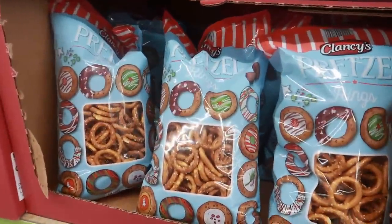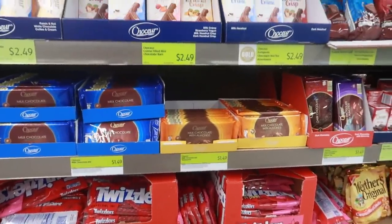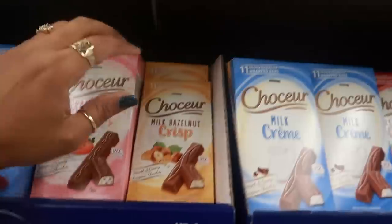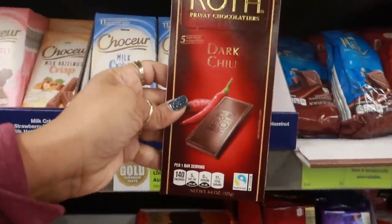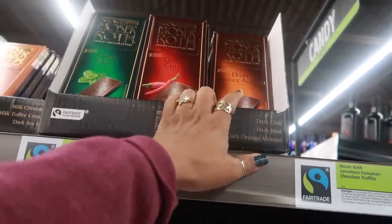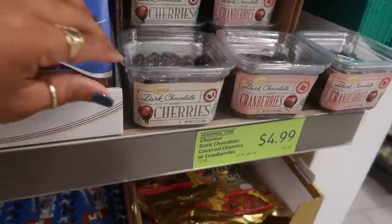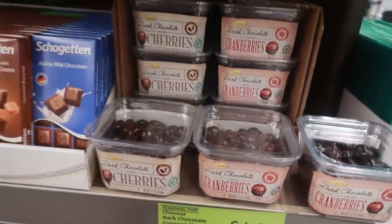They have all kinds of cookies and candies and stuff — they even have pretzel rings. Okay you guys, that's gonna be it for me today inside of Aldi. I'm gonna get out of here before I start picking up a bunch of stuff. They even have dark chili chocolate, dark mint, and dark orange almond. Let me get out of here — I'm not even gonna go through the food today. I hope you guys enjoyed this and I'll talk to you real soon in another video — bye!